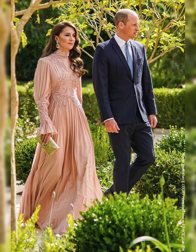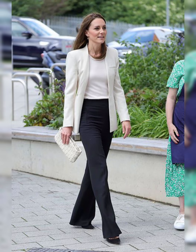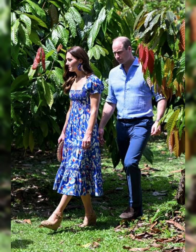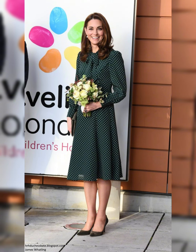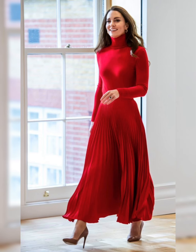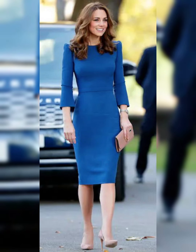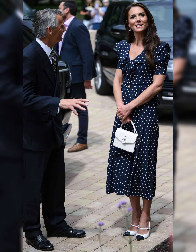Kate is not afraid to take fashion risks — her confidence shines through in every outfit. Her love for statement pieces is evident; she often wears bold jewelry and bright colors. Kate's fashion choices are always thoughtful — she considers the occasion and dress code, and her outfits are never too flashy or attention-seeking.